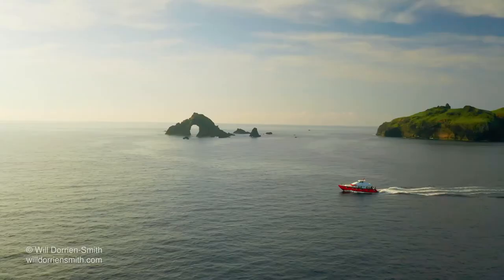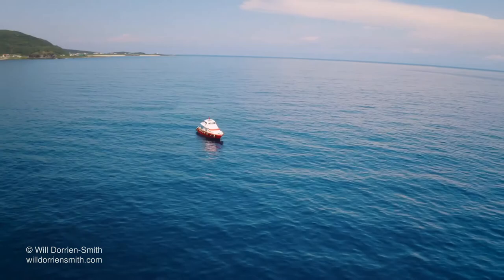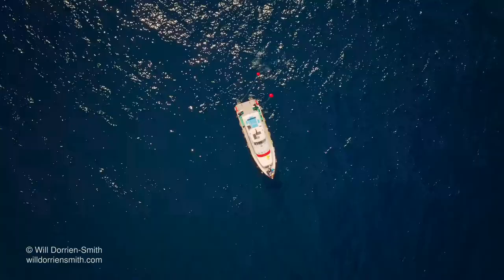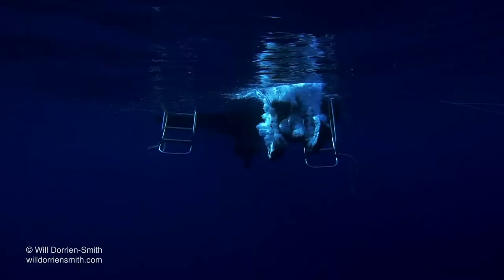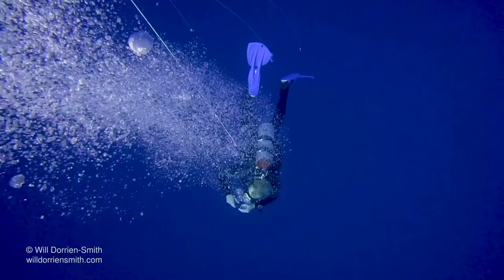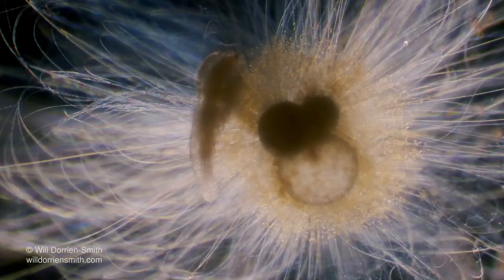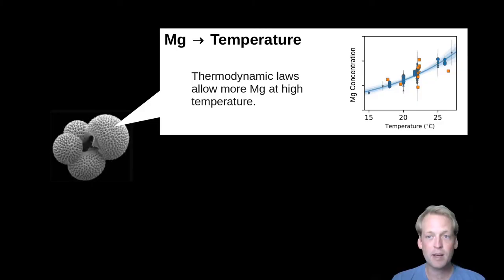We know about these patterns because we go out and measure them. To study foraminifera you have to go to where they live — the open ocean — but finding them is only half the battle, because then you have to catch them. Foraminifera are so delicate that the most reliable way to catch them for experiments is by hand as a scuba diver. Once you've caught them you take them back to the lab to identify them, feed them, and grow them in precisely controlled conditions to establish the relationships we use to understand past climates.